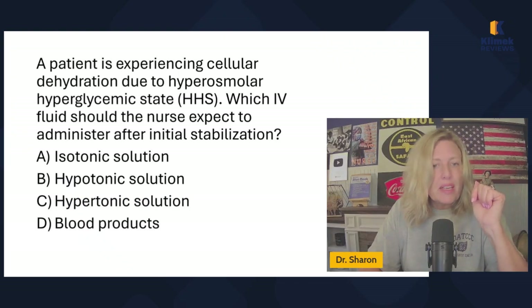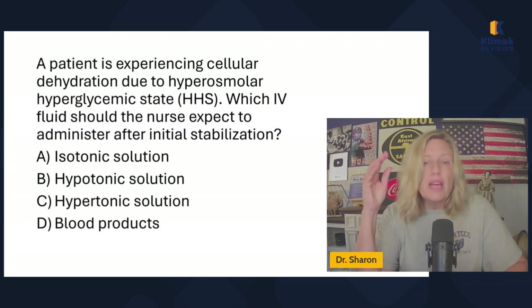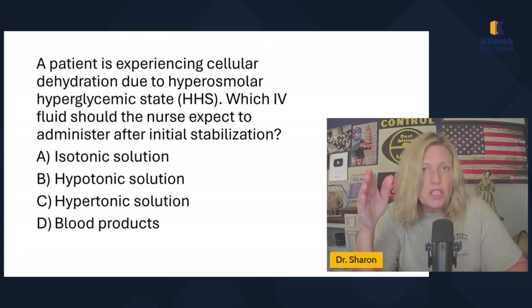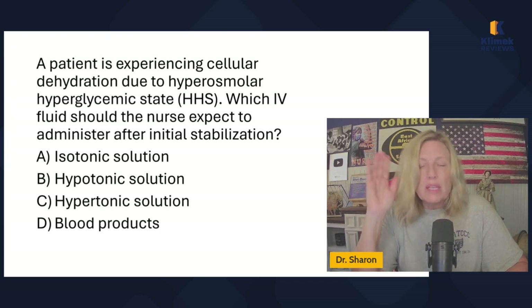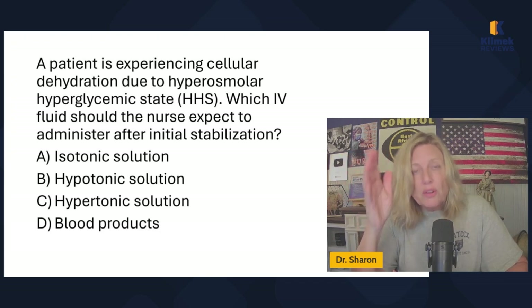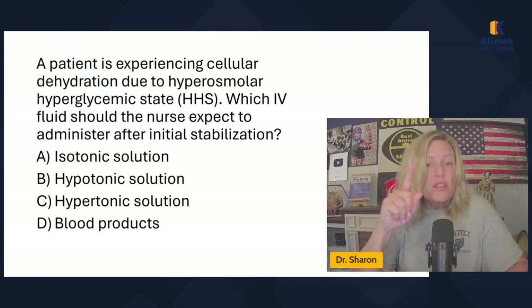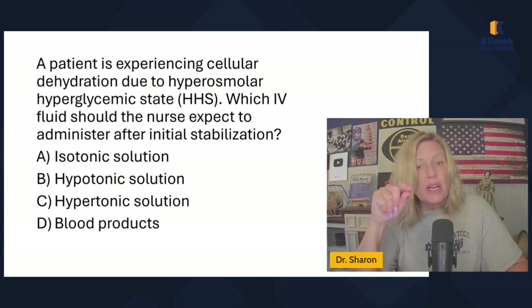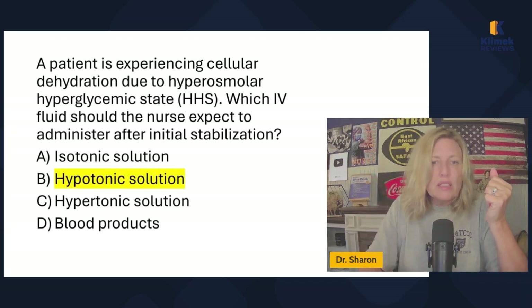A patient is experiencing cellular dehydration due to hyperosmolar hyperglycemic state (HHS). Which IV fluids should the nurse expect to administer after initial stabilization? Remember, HHS involves severe dehydration — so initially they'll receive 0.9% or lactated ringers bolus to increase plasma volume with isotonic solution. However, afterwards, which fluid should the nurse expect? We're trying to rehydrate the cells — shifting fluid into the cells and expanding cellular volume — so we use a hypotonic solution.